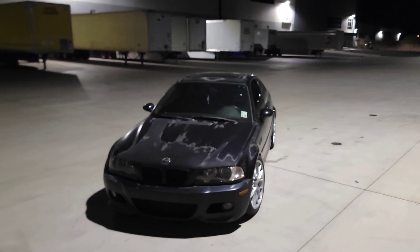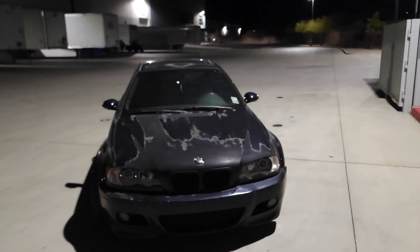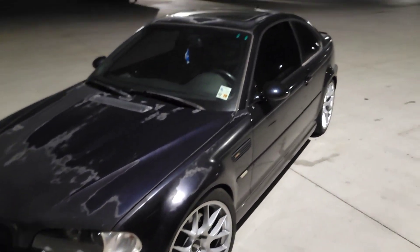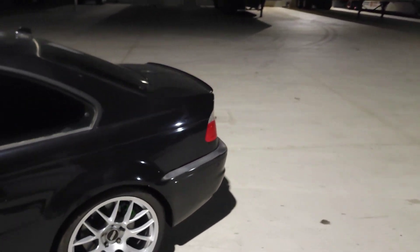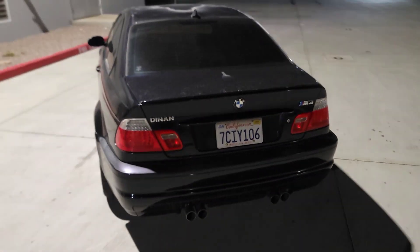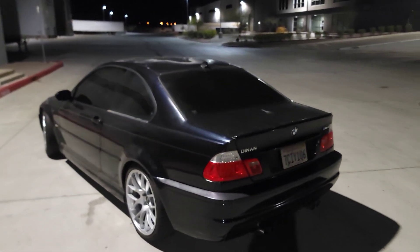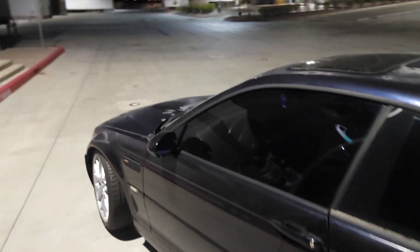We're back with another video. Today I want to do a quick overview on my 214,000 mile E46 M3. This car is a 2004 — the later model year. This car is actually a full Dinan package car, and it is Dinan badged. It's not Dinan S1, but it is a full Dinan badged car with parts.